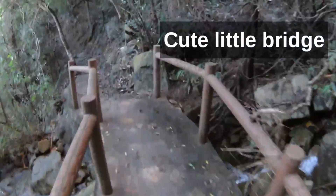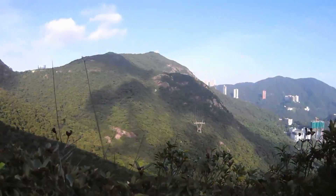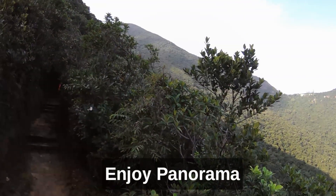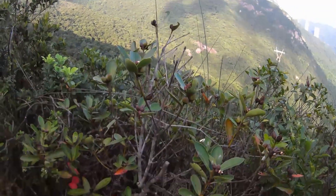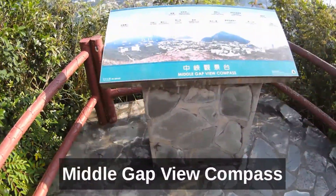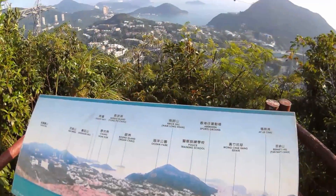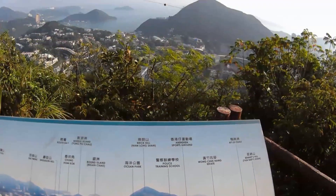And a little bridge. There are little gaps where you can enjoy the panoramic view of the beautiful Hong Kong mountains. You can see Ocean Park up in the other mountain.